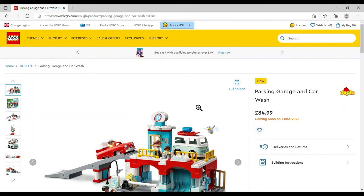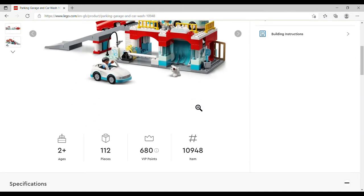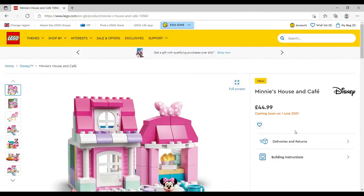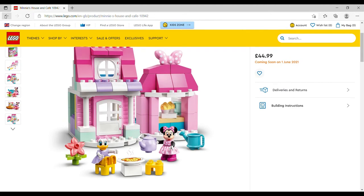The Parking Garage and Car Wash is £84.99, set number 10948, 112 pieces — so cute, I love the little dog. It reminds me of 1970s Weebles. We've also got Minnie's House and Café — £44.99, set number 10942, 91 pieces — which we already looked at under the Disney section.